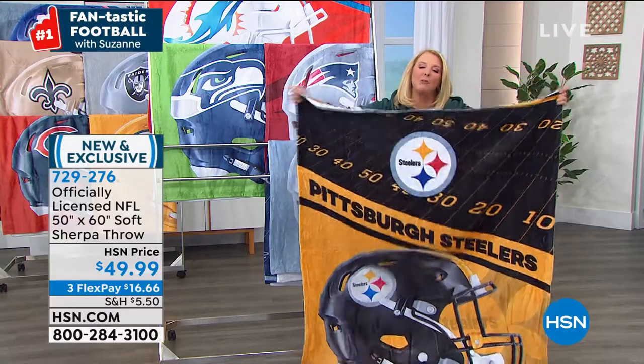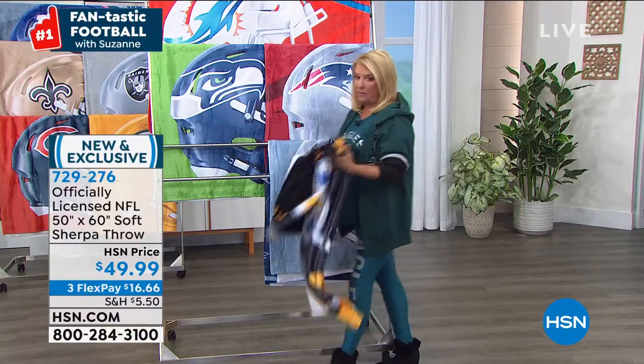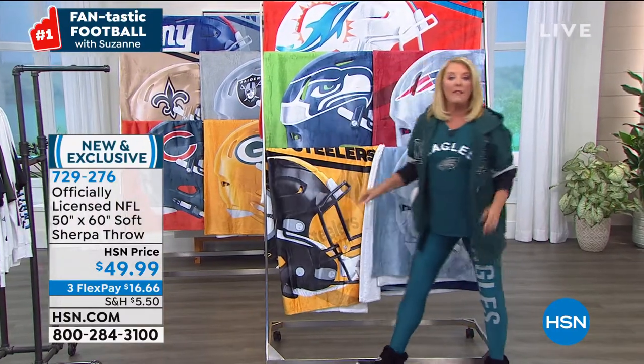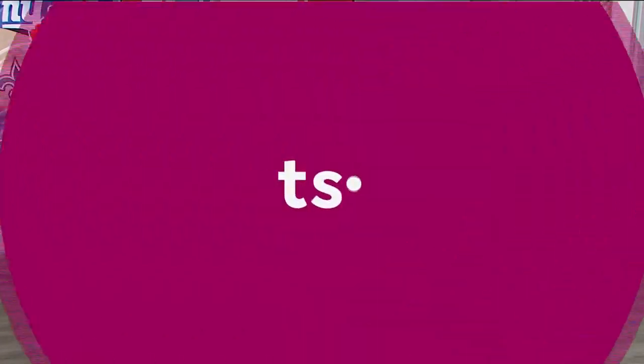It's so snuggly, warm, and perfect. That's coming up in a little bit. I wanted to show it to you now because, as you know from our shows, the throws are always crazy popular — especially when they're brand new. Let me also tell you what's coming up next hour, so stick around.